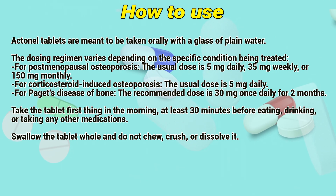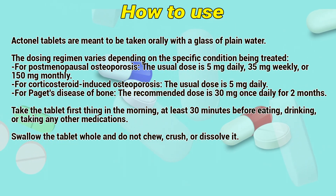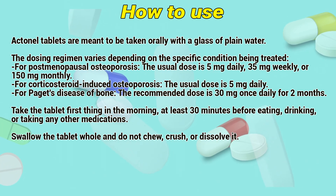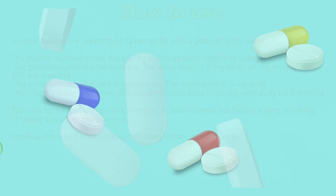For Paget's disease of bone, the recommended dose is 30 mg once daily for 2 months. Take the tablet first thing in the morning, at least 40 minutes before eating, drinking, or taking any other medications. Swallow the tablet whole and do not chew, crush, or dissolve it.